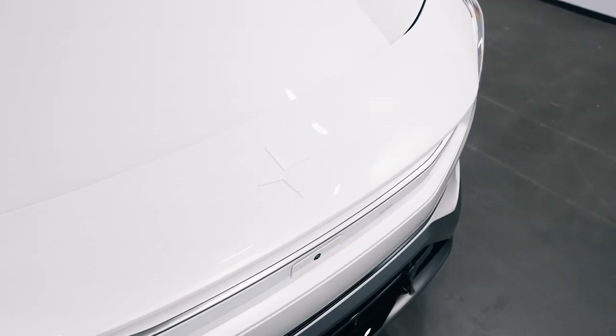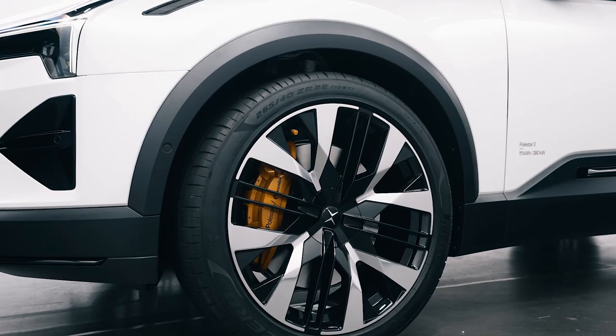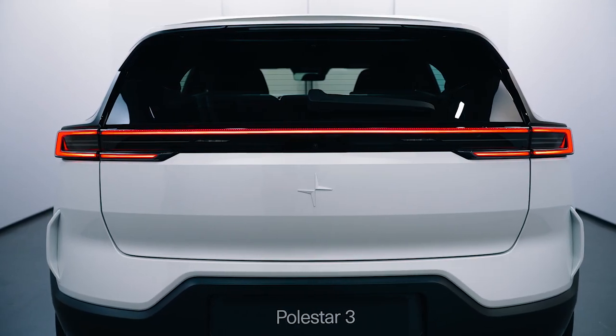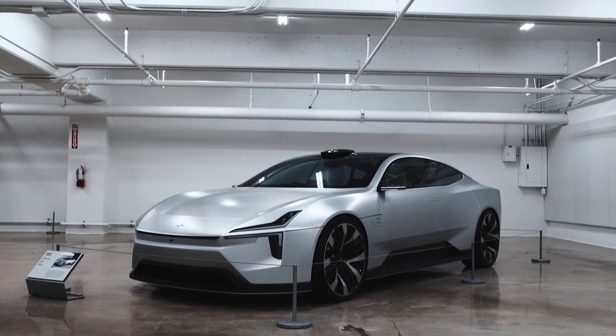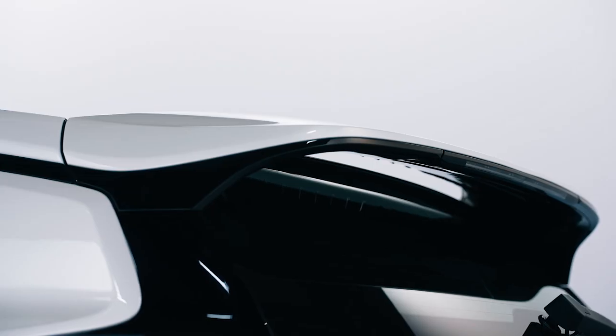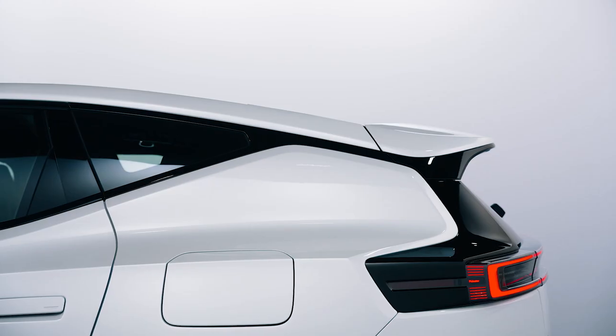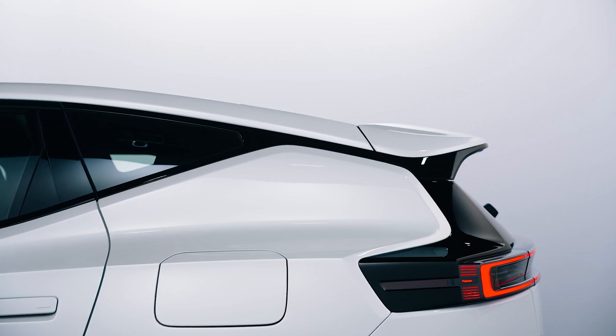Beyond the obvious familial cues on the front end, you also get 21 and 22-inch wheels, depending on how you spec it, as well as a light bar in the rear that is very similar to the Polestar 2. But the Polestar 3 also draws a lot of cues from the very lovely precept concept, with some of those smoother, sleeker elements from the sports car found throughout the design, and that smart design gives it an overall drag coefficient of 0.29.